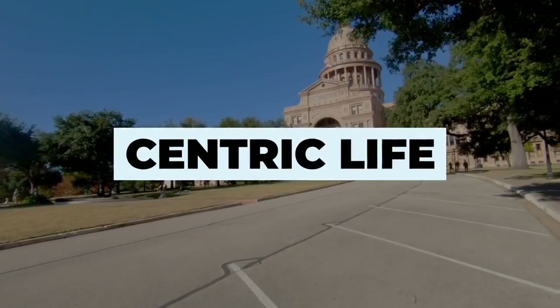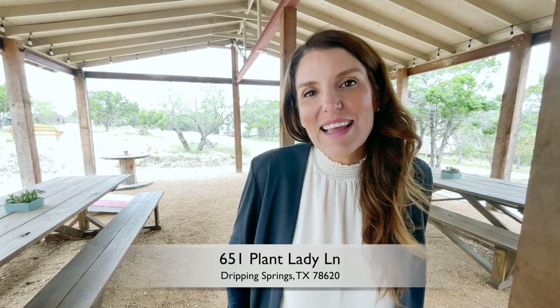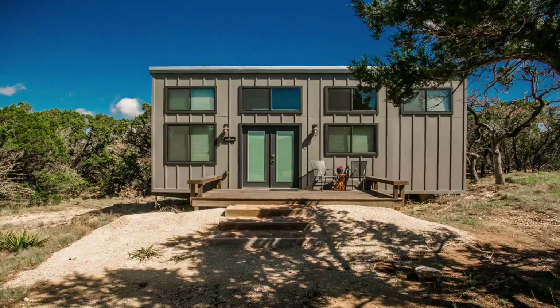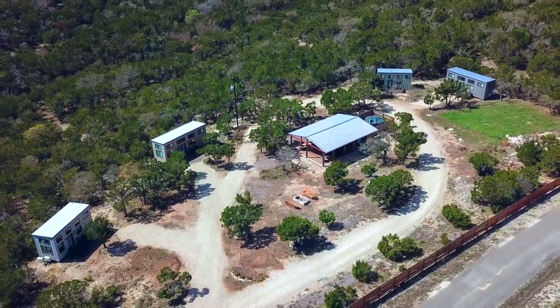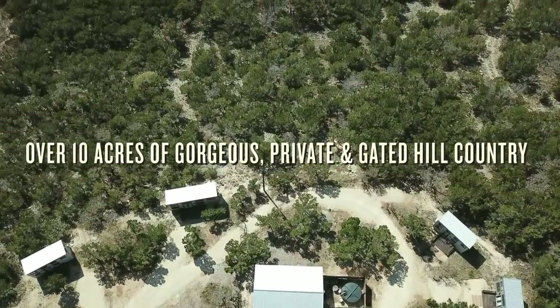Today, I'm taking you on a property tour of 651 Plant Lady Lane in Dripping Springs. Infinity Ranch offers short-term rentals of custom-built tiny homes, perfect for visitors to the Dripping Springs area who are looking for style, comfort, and some laid-back Texas attitude. Set on a gated 10 acres on the edge of town.